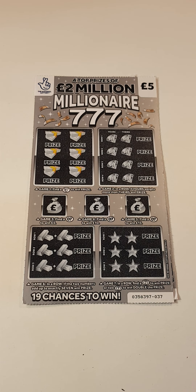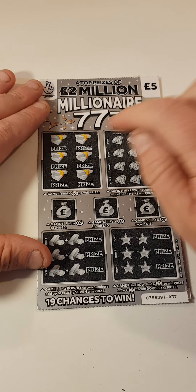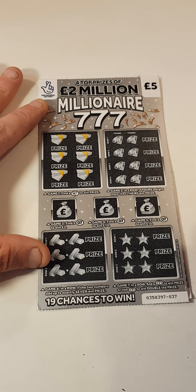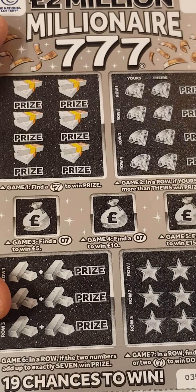Hi there guys, Mr. A Scratch here. So we've got two of the Millionaire 777, the grey five pound scratch card. So the only thing we have to do is find seven. If ours is higher than theirs, find sevens in here, add up to seven, find sevens in here. So let's hope we can get a winner.